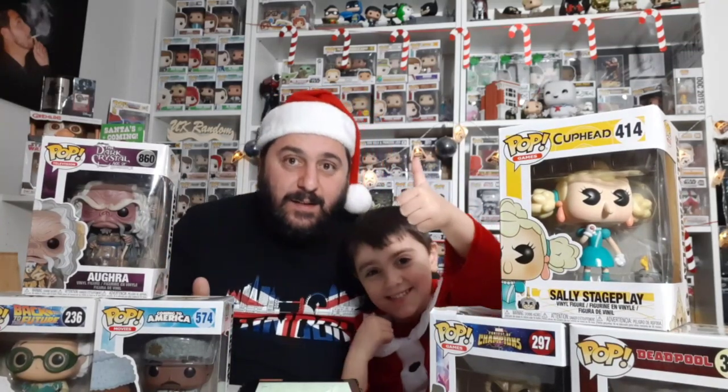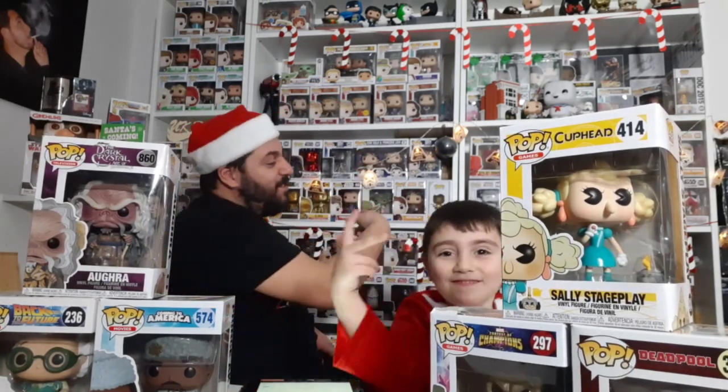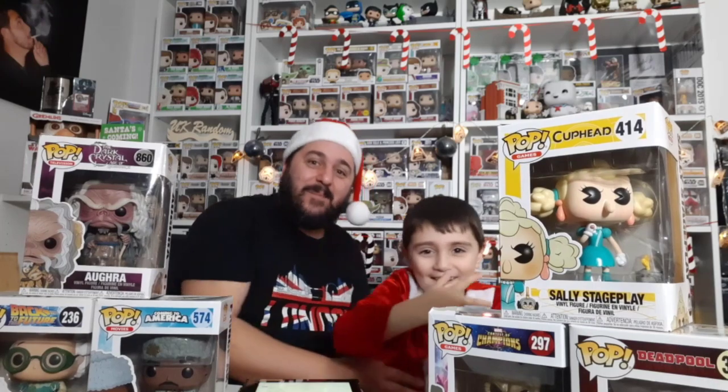Give us a like and a subscribe, hit the notification bell, and we're going to see you very soon for another video — peace!